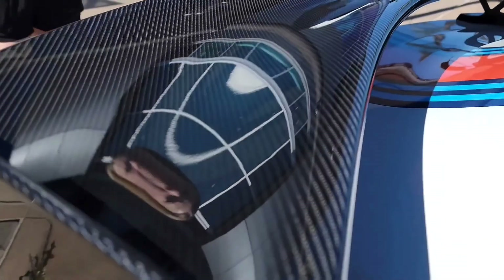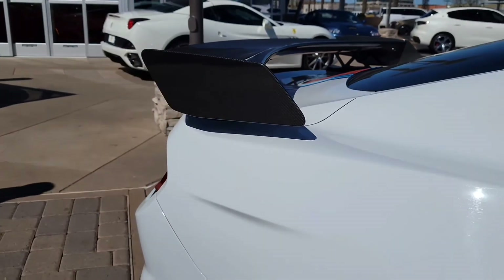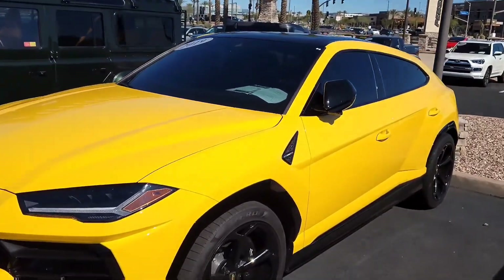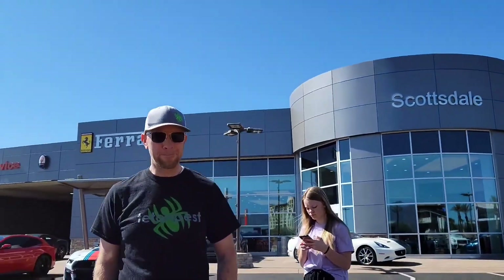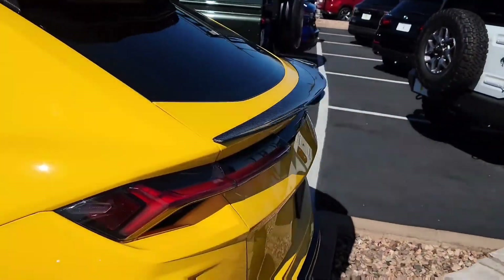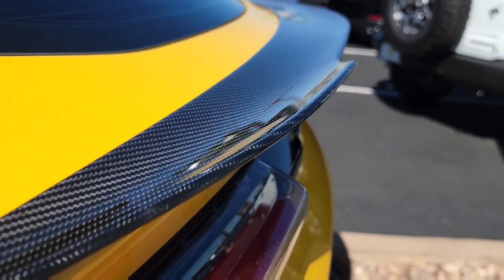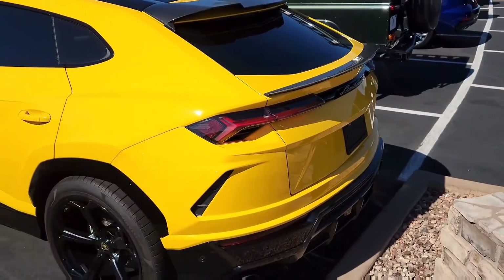Alright, let's take a look at this full carbon wing on this Shelby GT500. That's amazing. Alright, look at this yellow Lamborghini Urus, this thing looks super nice. Those brakes — every time I see one, those brakes are just insane. They're massive. I thought the brakes on the Shelby was big. Look at this little wing on the Urus. That's nice.